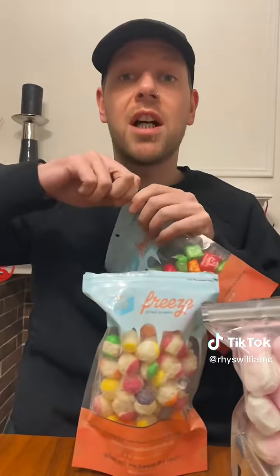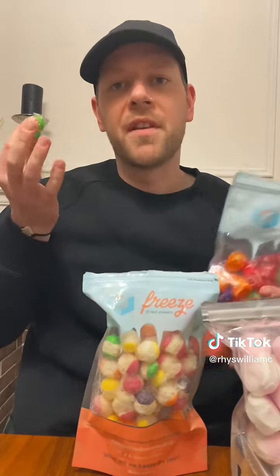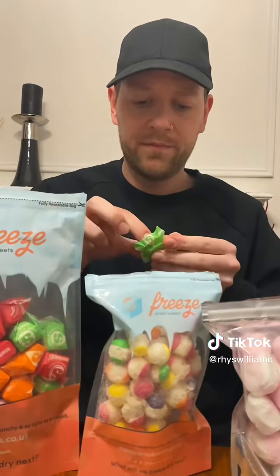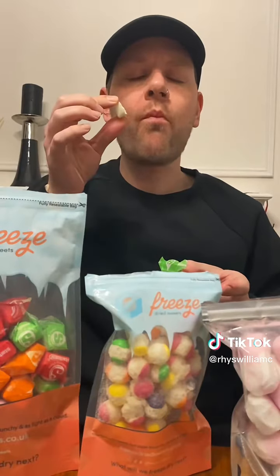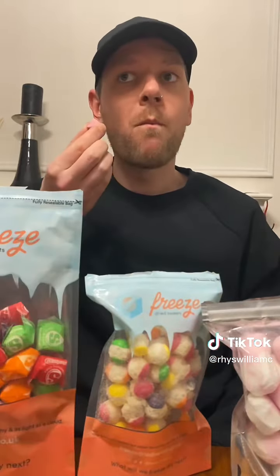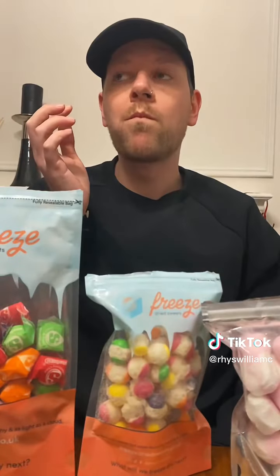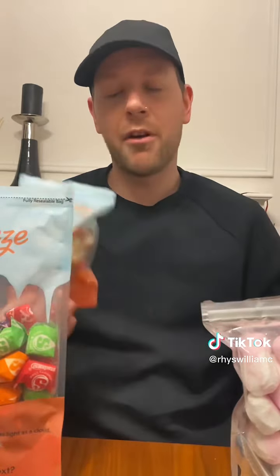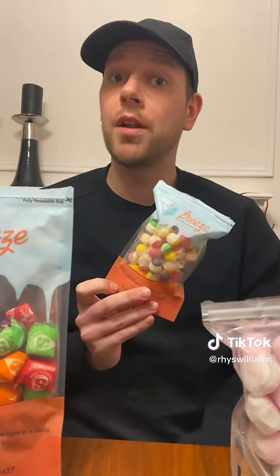Let's try the freeze-dried starburst. They smell fantastic. Now green are always my favorite starburst — I think it's lime, pretty sure it's lime. Look at this. The crunch is so good. Let me try the purple. The sour skittles are definitely my favorite — I love the sour kick you get with these but they're all really good. Freeze-dried sweets — let me know what you think.